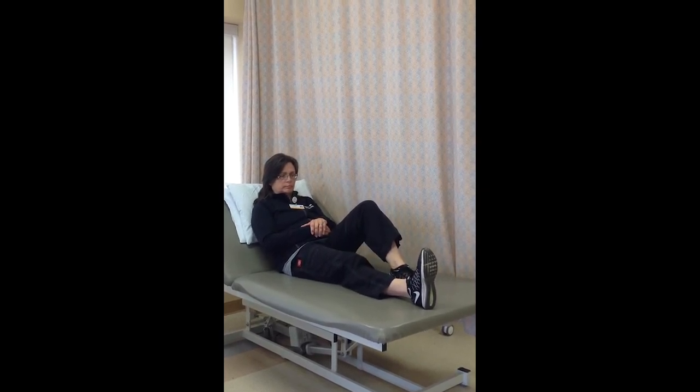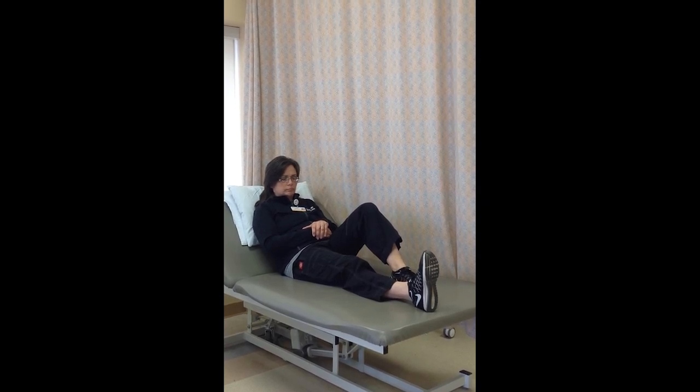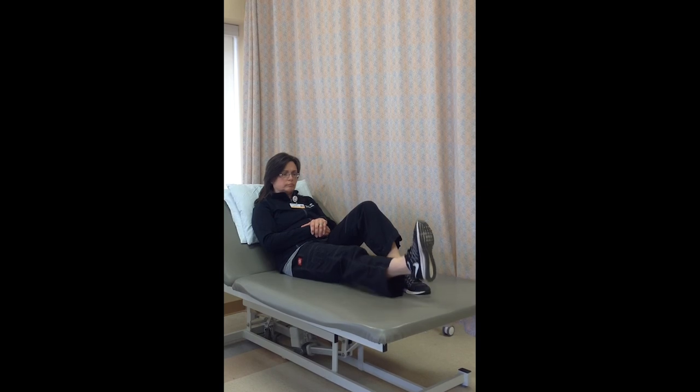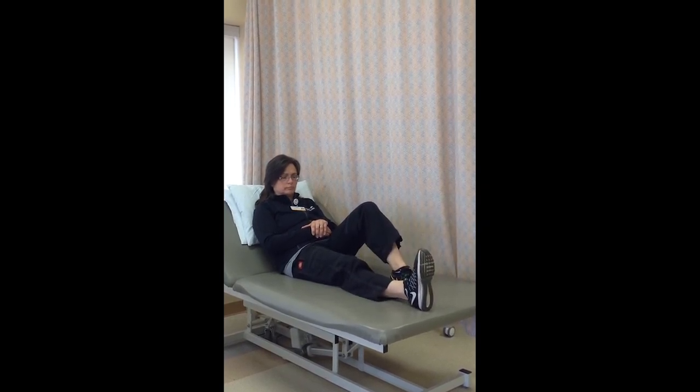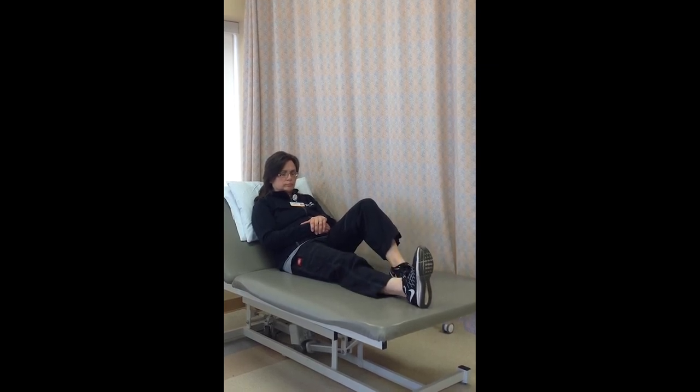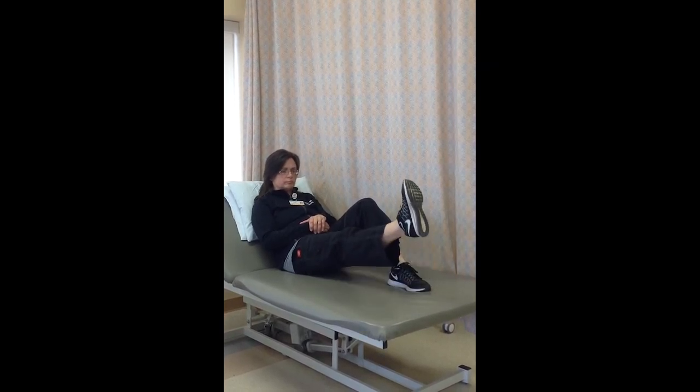The next exercise is a straight leg raise. Bend up your non-operated leg. Tighten the muscles on the front of your operated thigh and lock your knee straight. Then lift your leg six inches from the surface, keeping the knee locked. Repeat ten times, do two sets per session, and do two sessions per day.